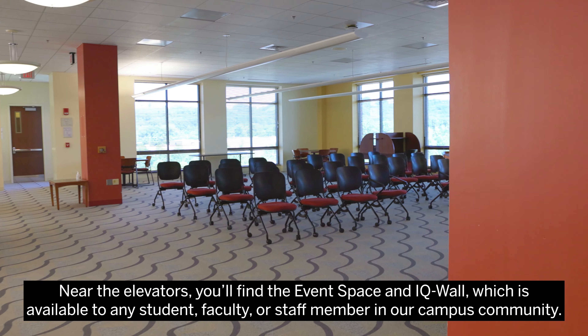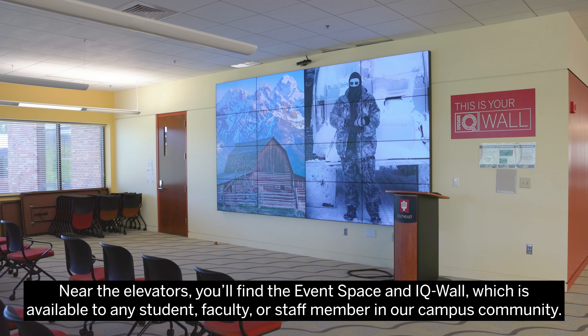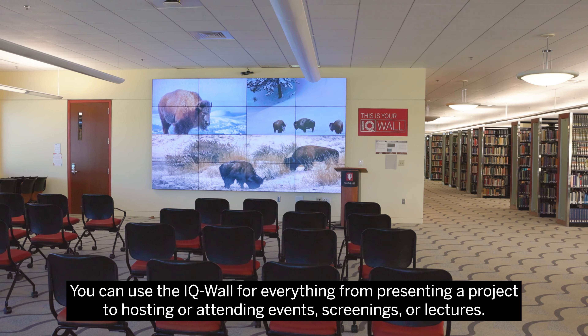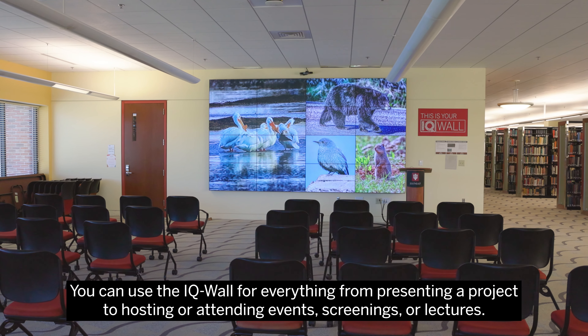Near the elevators, you'll find the event space and IQ wall, which is available to any student, faculty, or staff member in our campus community. You can use the IQ wall for everything from presenting a project to hosting or attending events, screenings, or lectures.